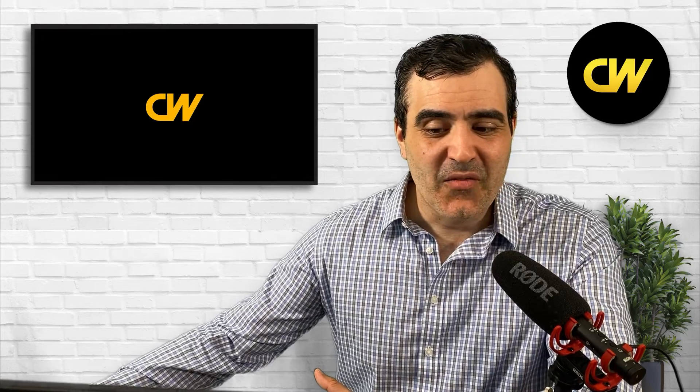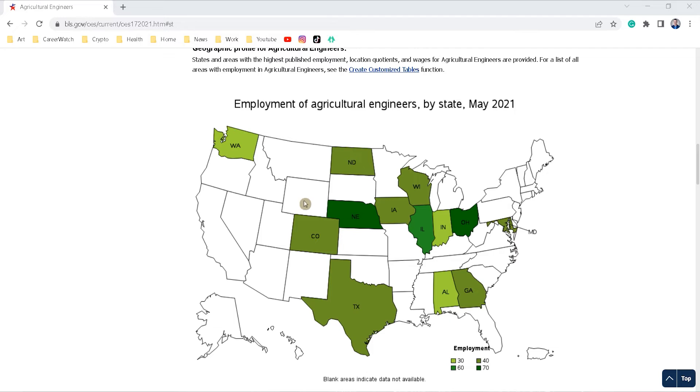One big advantage to becoming an agricultural engineer is that many of the higher-paying jobs are in very rural areas with a pretty low cost of living. Looking at the Bureau of Labor Statistics agricultural engineering map, there aren't too many of these roles in California or the Northeast Corridor. There's a concentration in Nebraska and Ohio — both very low cost-of-living states — which is a real advantage to the occupation.